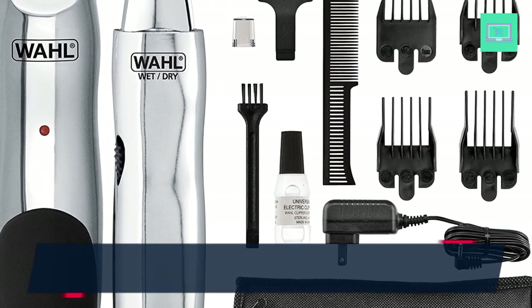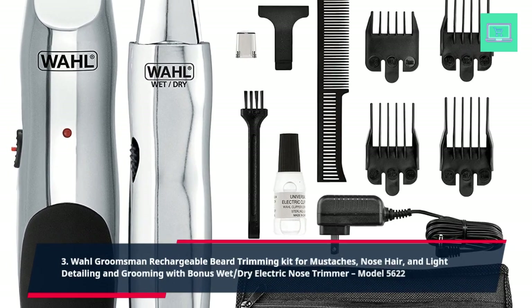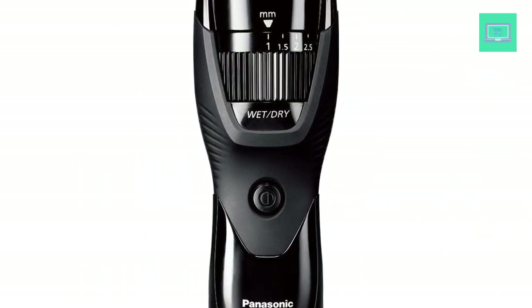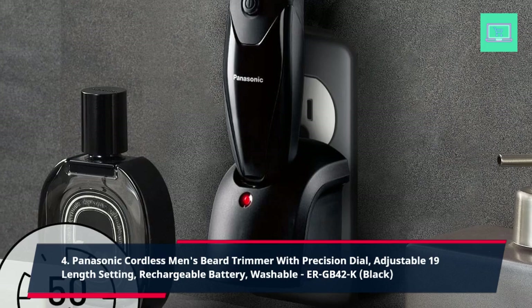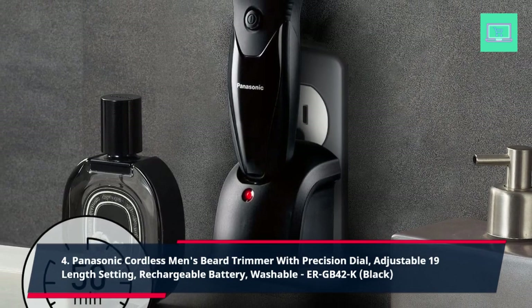3. Wahl Grooms Men Rechargeable Beard Trimming Kit for mustaches, nose hair, and light detailing and grooming with bonus wet/dry electric nose trimmer, model 5622. 4. Panasonic Cordless Men's Beard Trimmer with Precision Dial, adjustable 19 length settings, rechargeable battery, washable, ER-GB42K, black.